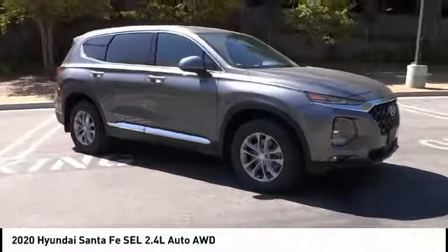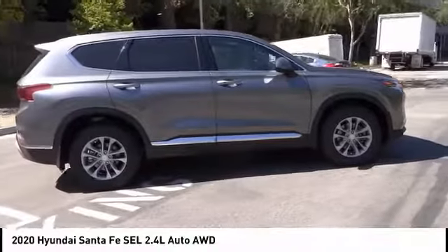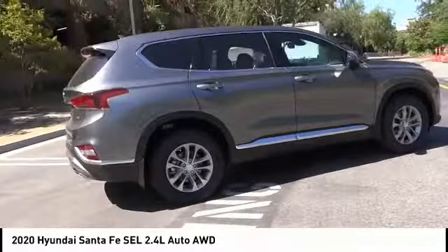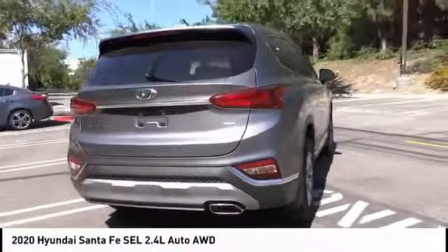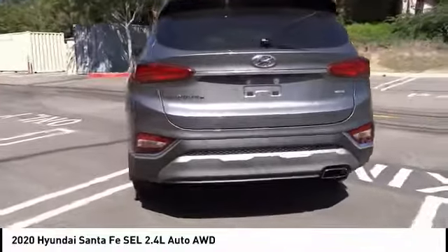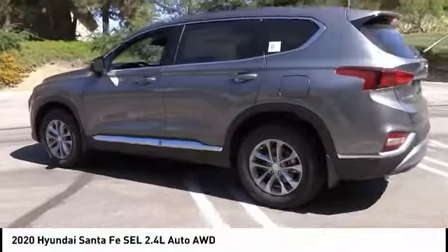You are going to love the 2020 Santa Fe — style, quality, performance, value. This vehicle has less than 100 miles. Here are some of this vehicle's great options: electronic stability control, wheel locks, brake assist, traction control.